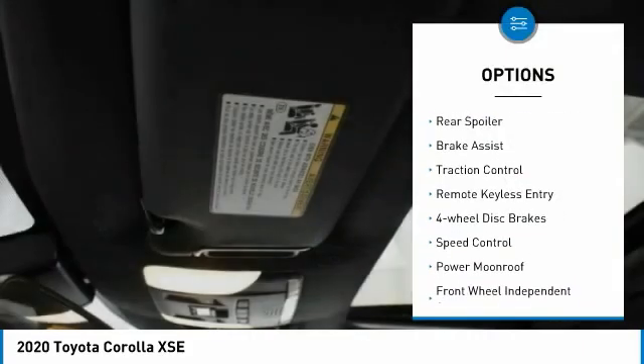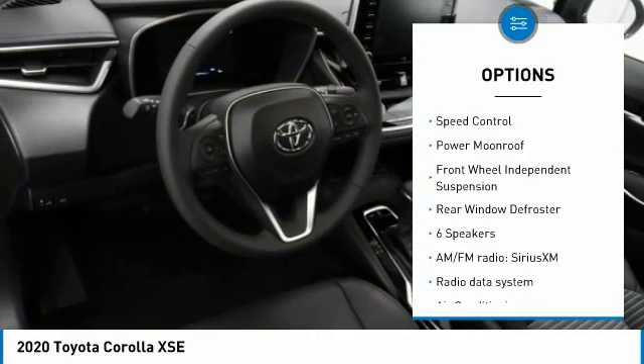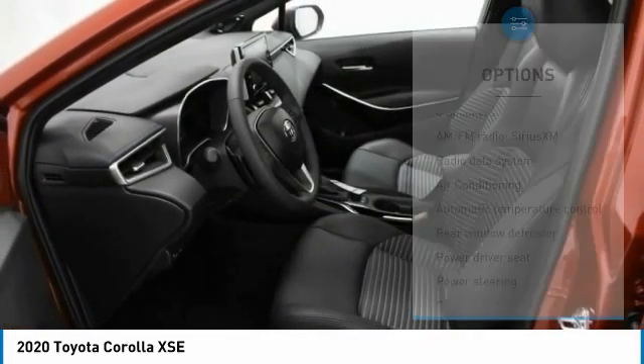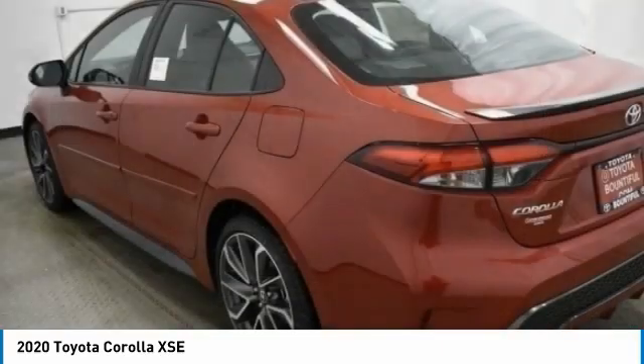Electronic stability control, rear spoiler, brake assist, traction control, remote keyless entry, four-wheel disc brakes, speed control, power moonroof, front wheel independent suspension, rear window defroster.